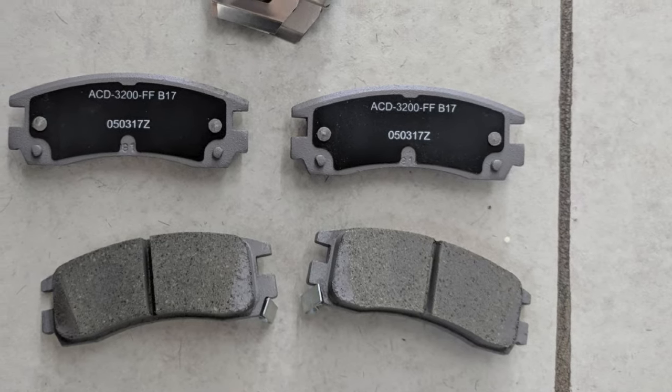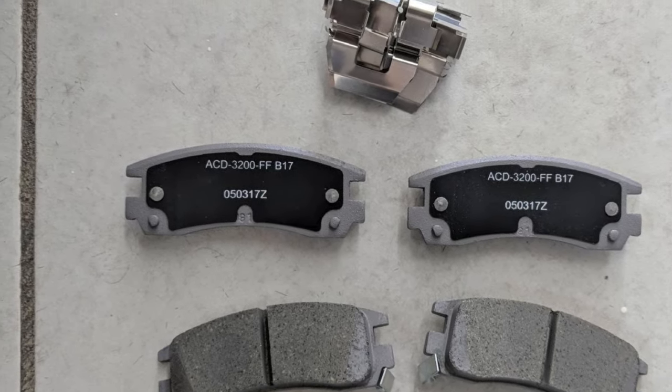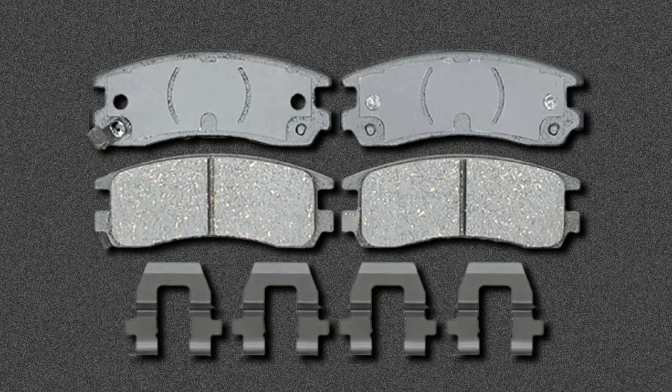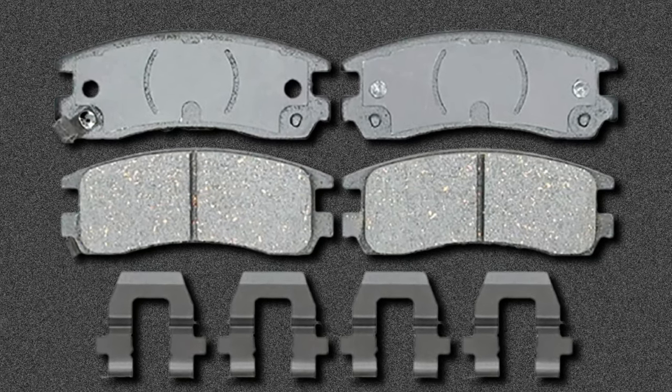Ready to be installed right out of the box, the overwhelming majority of owners are satisfied with the performance these pads have to offer, especially at the price. They're relatively quiet, fit well, and make little to no noise. A small number of owners, however, have experienced cracking with their brake pads.